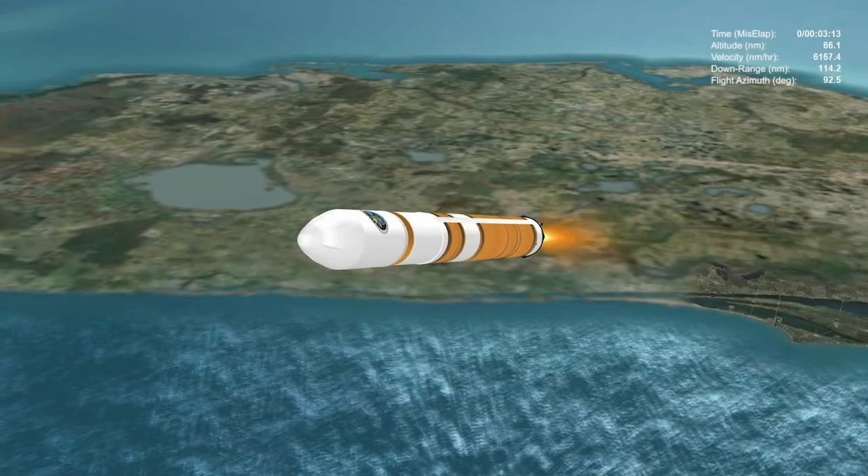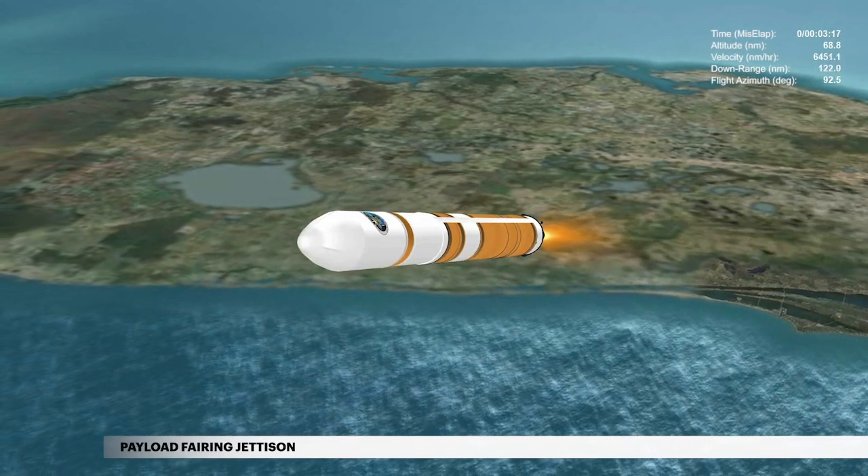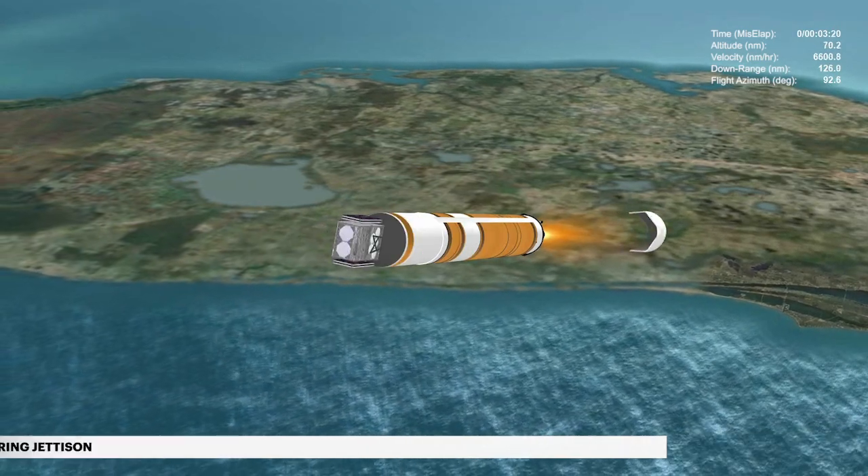During ascent, WGS-10 is protected inside a 5-meter diameter payload fairing. At approximately 3 minutes 19 seconds, the payload fairing is jettisoned.